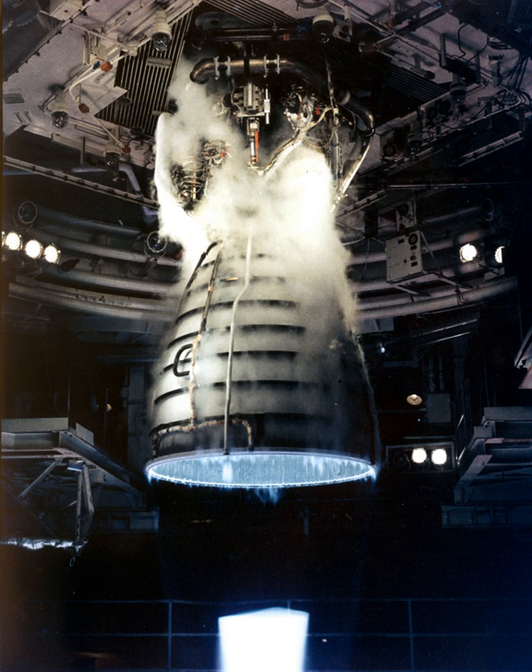The RS-25 operates at temperatures ranging from −253 degrees Celsius to 3,300 degrees Celsius. The Space Shuttle used a cluster of three RS-25 engines mounted in the stern structure of the orbiter, with fuel being drawn from the external tank. The engines were used for propulsion during the entirety of the spacecraft's ascent.